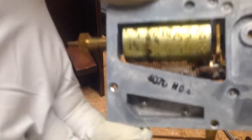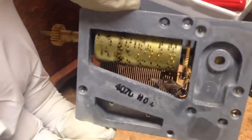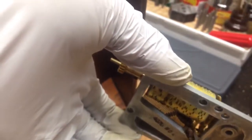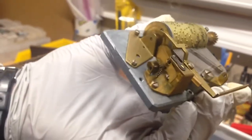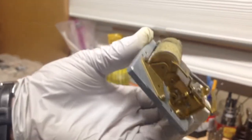There it is. Right there. Can you believe that? That is literally a bug that jammed the music box. That's unbelievable. I was right about to deliver this to the customer. I'm glad I got it debugged.